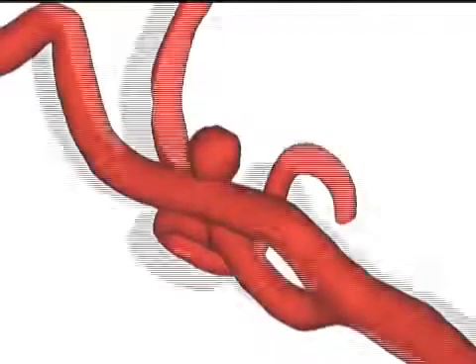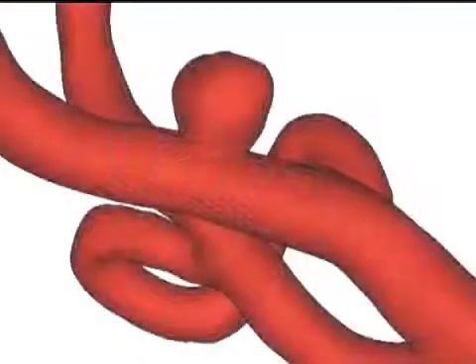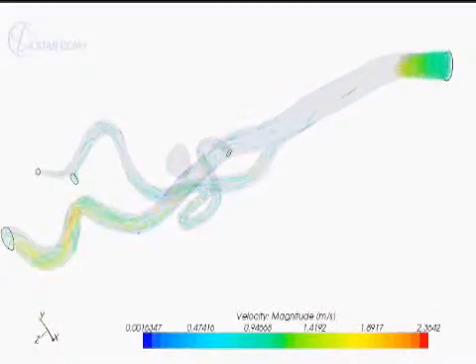Mimics also plays a key role in other areas of cardiac R&D, such as design and analysis of stents, heart valves, and cardiac rhythm management devices. Computer analysis has become more critical, and engineers are relying on Mimics to link anatomical data to accurate computational fluid dynamics.